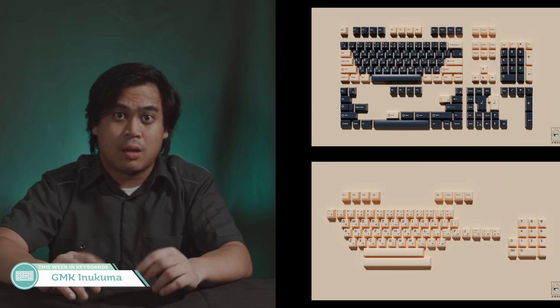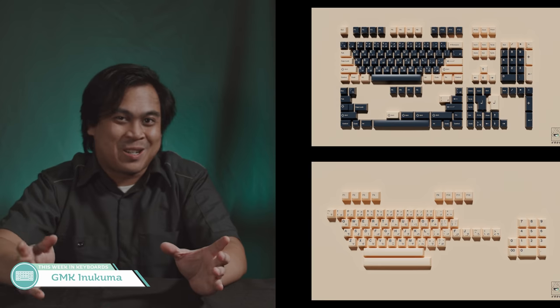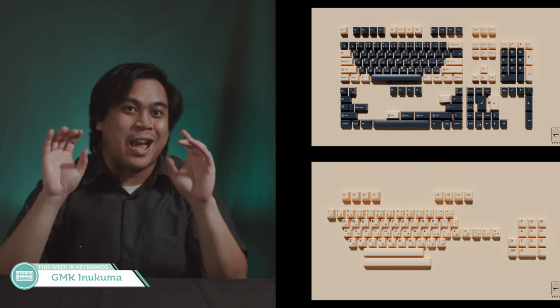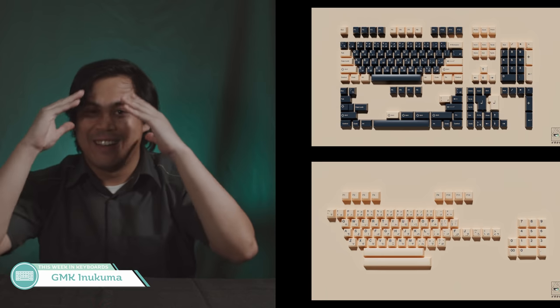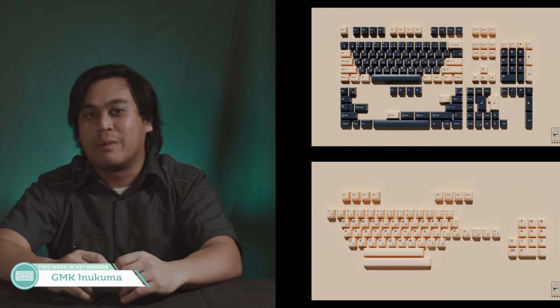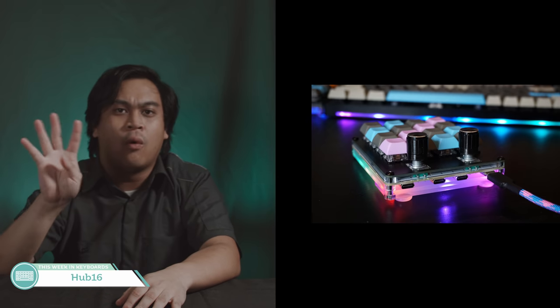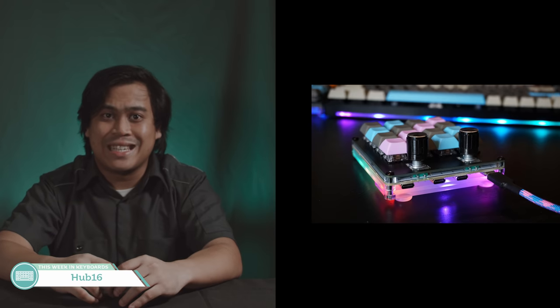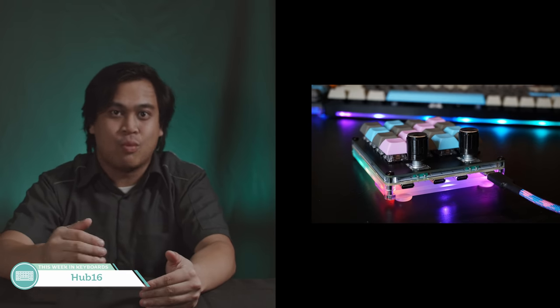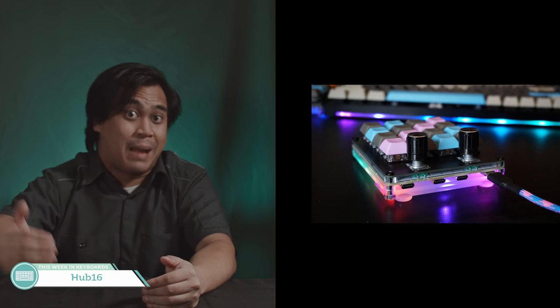GMK Inukuma — it's not a great start for an IC when you open it and see desk mats before renders of the set. But the all-cream version does look like the better of the two. Hub 16 Macro Pad: four-port USB 2.0 with C connectors, two knobs, 16 keys. That's a lot of money to spend on a crappy hub — I'd rather not have the hub and just have a cheaper macro pad.